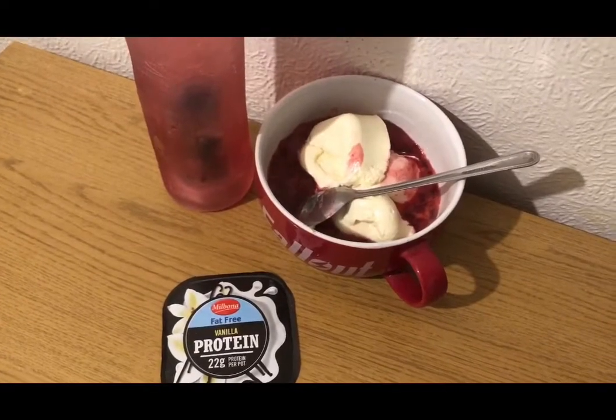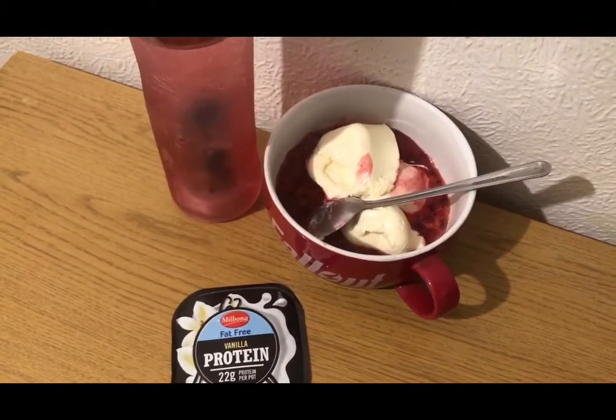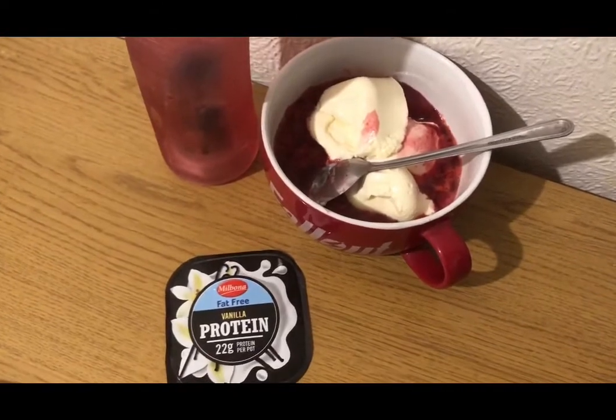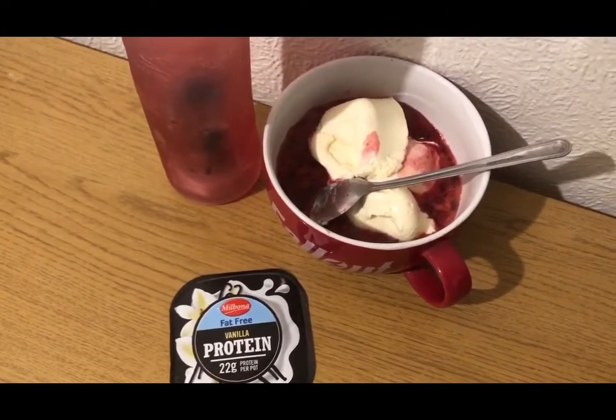I've got some raspberries for 20p from Lidl, and I've just cooked them on the hob in a little bit of sugar-free coffee syrup so they're zero smart points. I've got a vanilla protein pot from Lidl for two points, so that's my morning snack for two smart points.